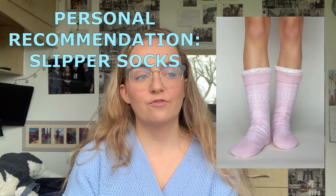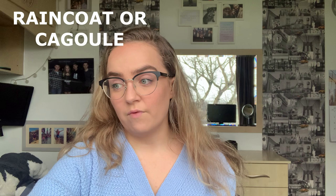Slipper socks — take at least one pair for when your feet get cold and when you're chilling in the bunk. For a raincoat, if you haven't got room, a cagoule is fine — one of those thin folded-up raincoats. It's not very thick but it's rarely going to be that cold at camp, and if it is, you can put your hoodie on underneath.